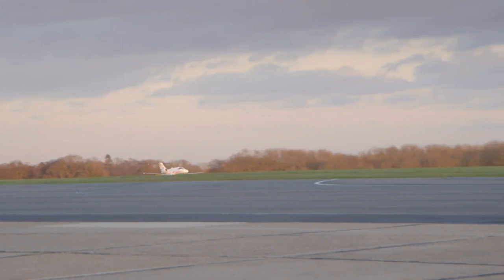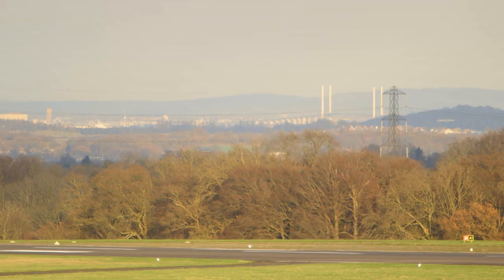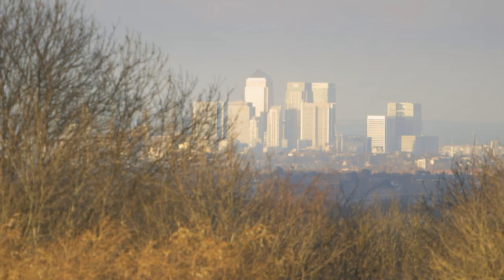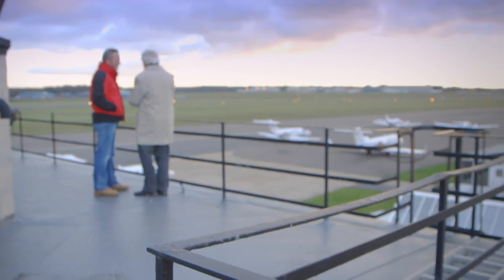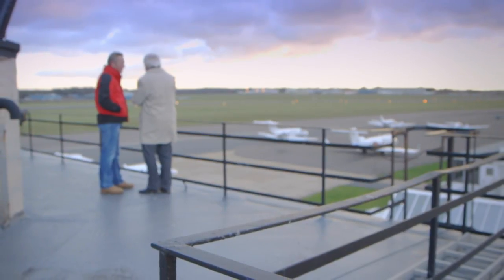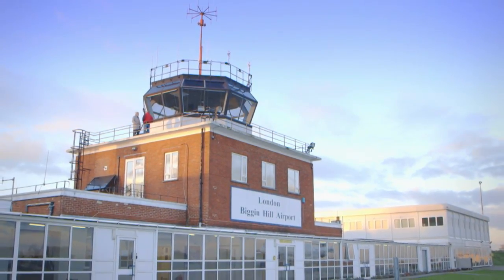And I guess its role in the First World War really was the precursor to the Second World War, when Biggin Hill really does earn its wings, as it were. Well, it soon became a senior sector airfield — the most famous fighter station, not only in the country, but in the world. More than 1,400 enemy aircraft shot down. There was a ring of fighter stations around London, but this was the strongest link defending the southern approaches.